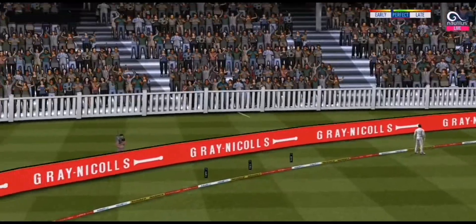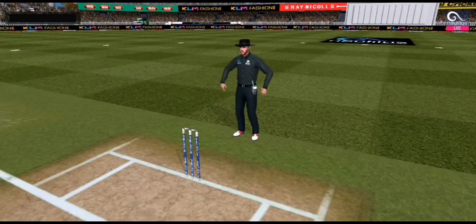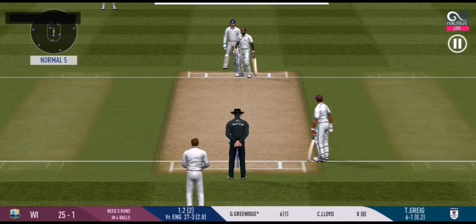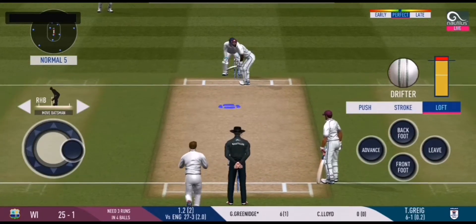In the air — this is six! It's a magnificent strike. Can he do it again? No. Perfect.